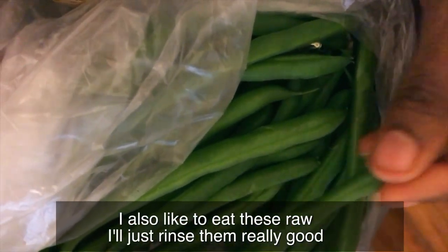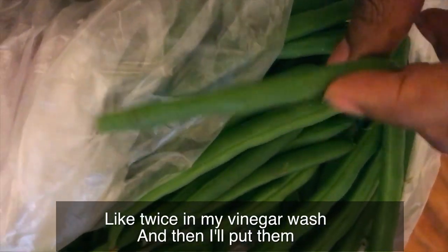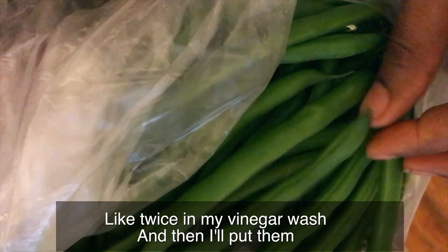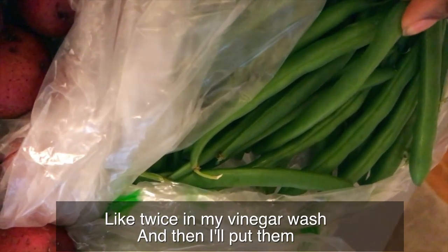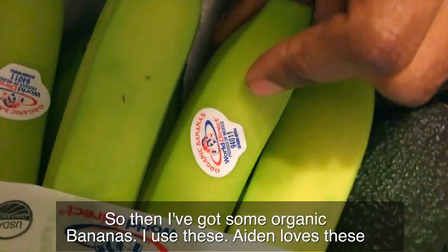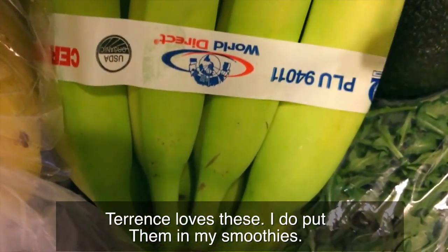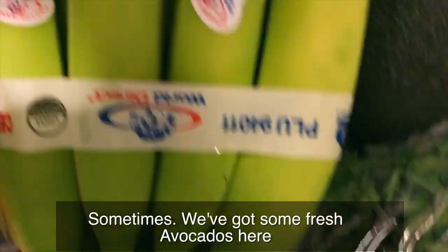I've got some snap peas here. I like to steam these, but I also like to eat them raw. I'll rinse them twice in a vinegar wash and then dip them in hummus — I usually make my own hummus, so buying it is me being lazy. Then I've got some organic bananas. Aiden loves these, Terrence loves these, and I do put them in my smoothies sometimes.